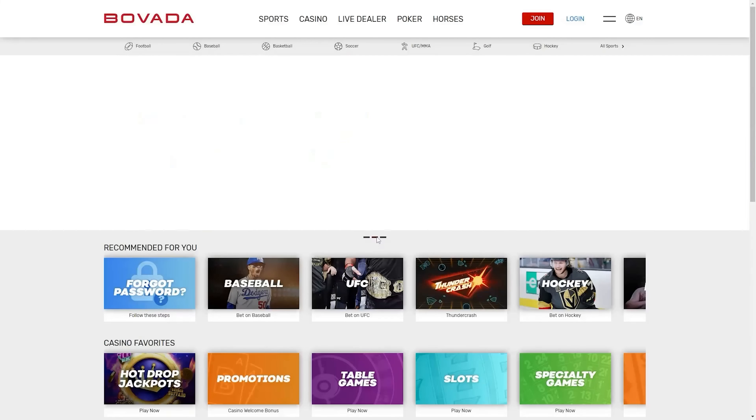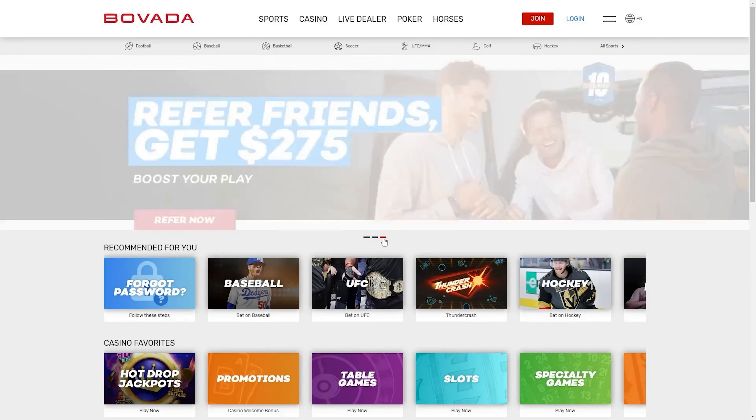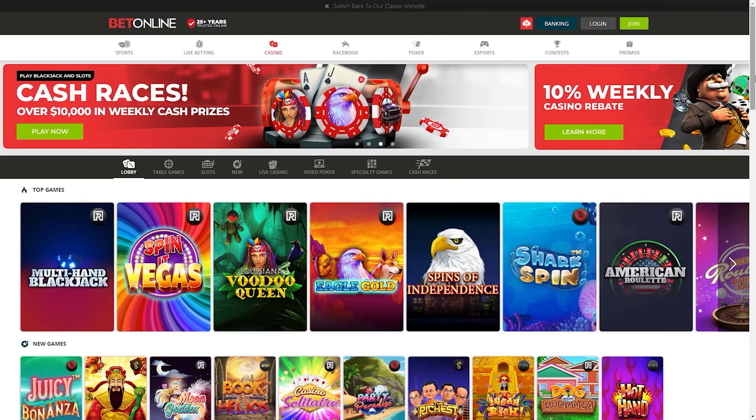In the state of Washington, there are two choices when it comes to the best online blackjack casino: Bovada and BetOnline. There are three main things that set these two apart from other casinos when it comes to online blackjack.